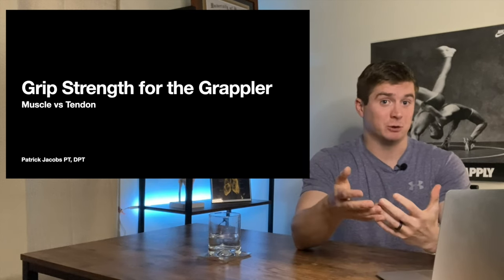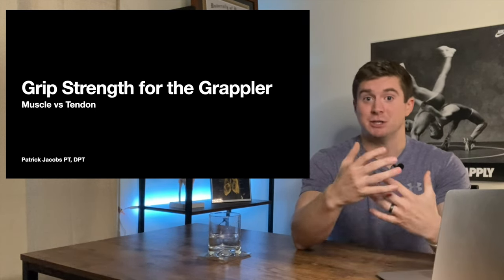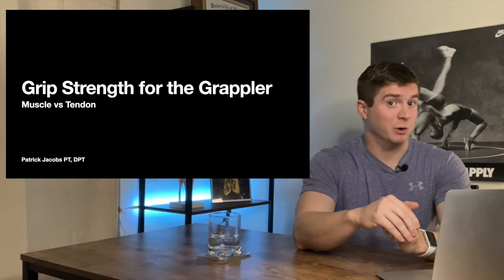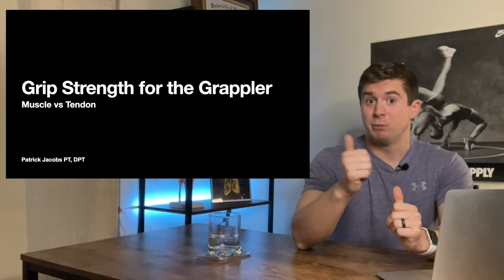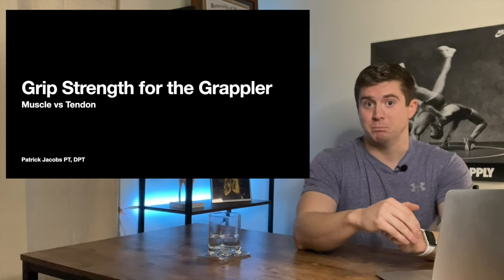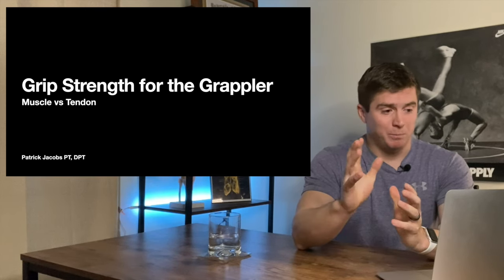I am Patrick Jacobs, a licensed physical therapist. I see patients daily, and I also have a Doctor of Physical Therapy. I also have a Doctor of Brolosophy, like you may have seen from my shin conditioning video, which I hold in more esteem. It's very lonely in here talking to my camera, so please bear with me.